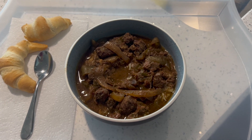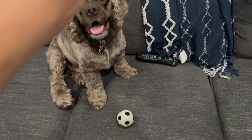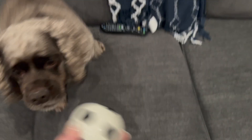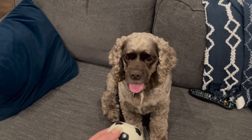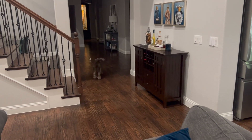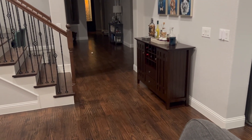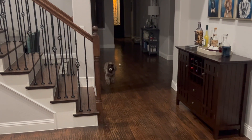Hi Rio! He loves his new soccer ball. It's a four-pack of balls we got him and he is absolutely obsessed. Ready, set, go Rio! He's so good with a ball — he comes in and loses it, then finds it again. What a good boy!